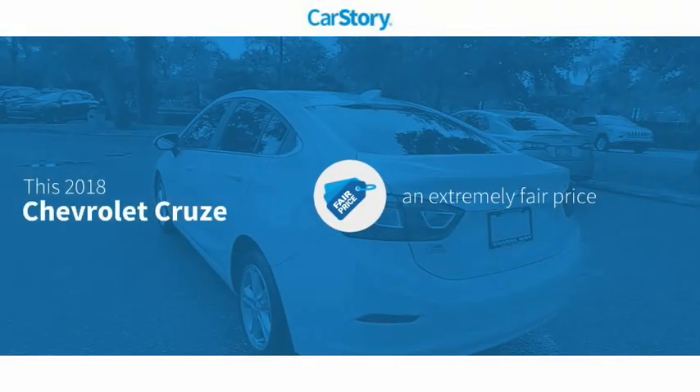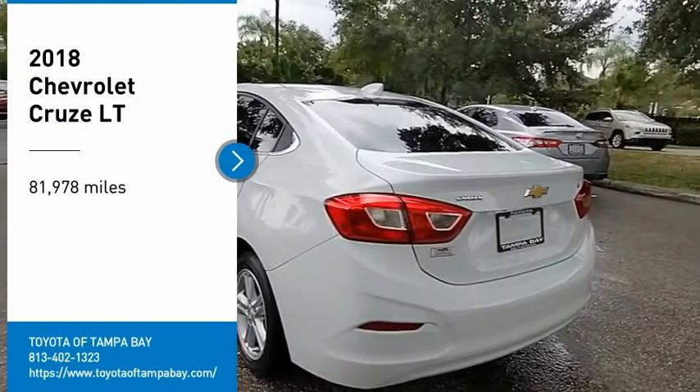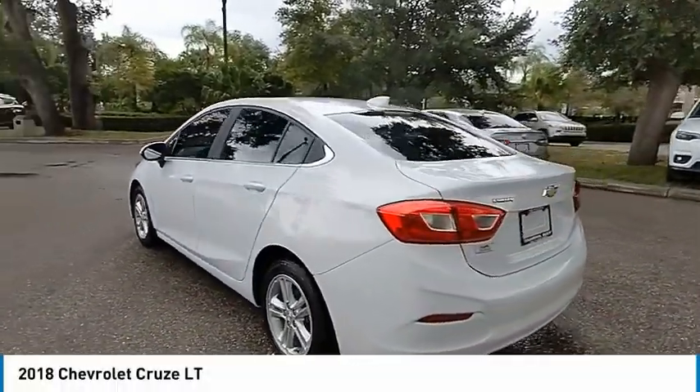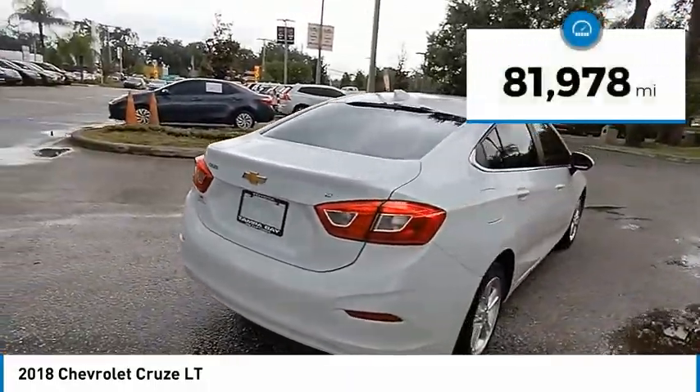CarStory research indicates this vehicle as a competitive listing price with these ratings. Make a great choice today with the 2018 Cruise. The Cruise blueprint calls for more than you'd expect. This vehicle has less than 85,000 miles.